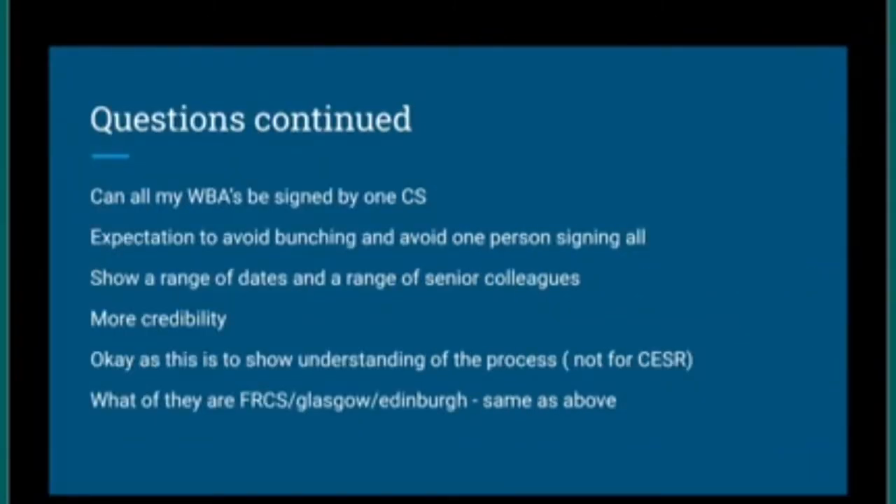Another question: can all my WBAs be signed by one clinical supervisor, as in Pakistan I may only have one senior? The expectation in the UK is that assessments should be spread across many professional colleagues. It would be a cause for concern if only one colleague signed all your WBAs. That said, it's understandable if you work with only one consultant for six months. The gold standard is multiple assessors — the more people who attest, the stronger the evidence.